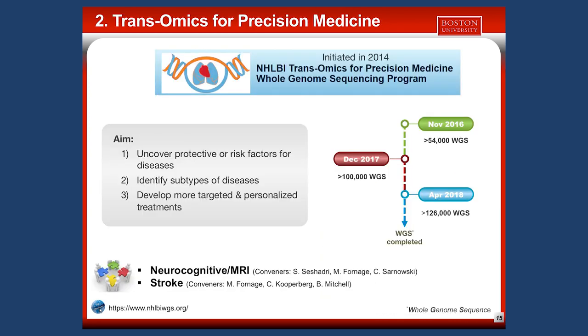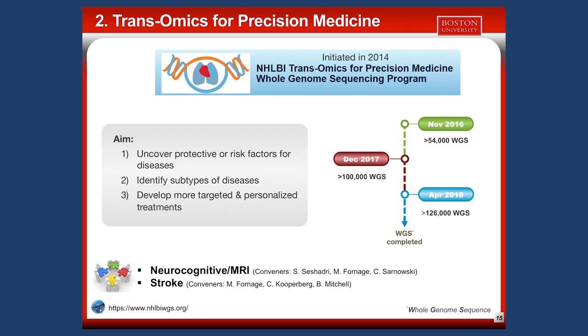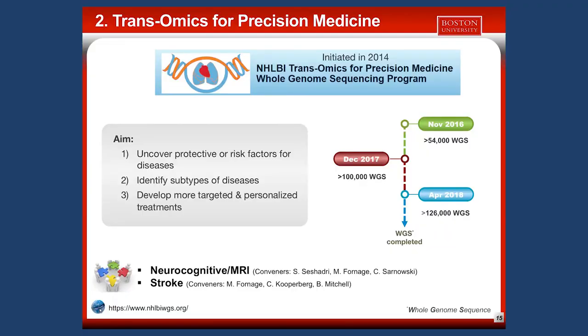The second project is TopMed — Trans-Omics for Precision Medicine — initiated in 2014 to uncover protective and risk factors for a broad range of diseases and to develop more targeted and personalized treatments. As of April this year, more than 120,000 whole genome sequences have been completed. Within TopMed, we are conveners for the neurocognitive MRI working group and are also part of the stroke working group.